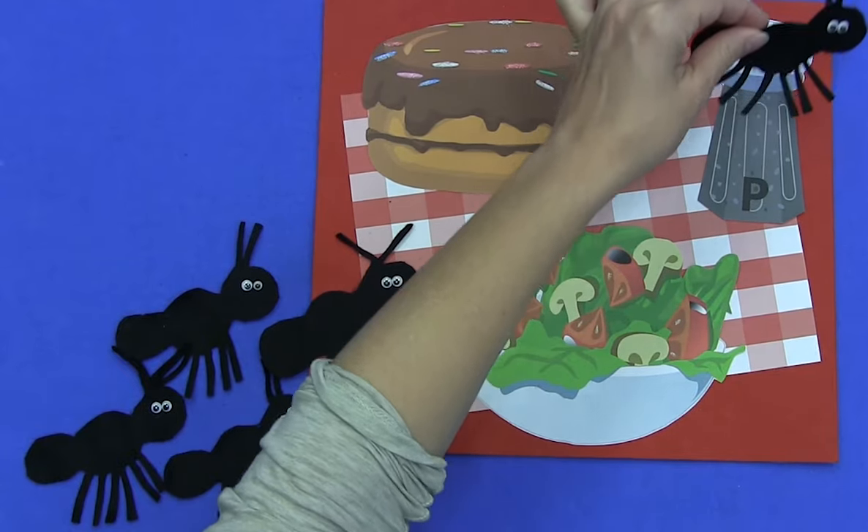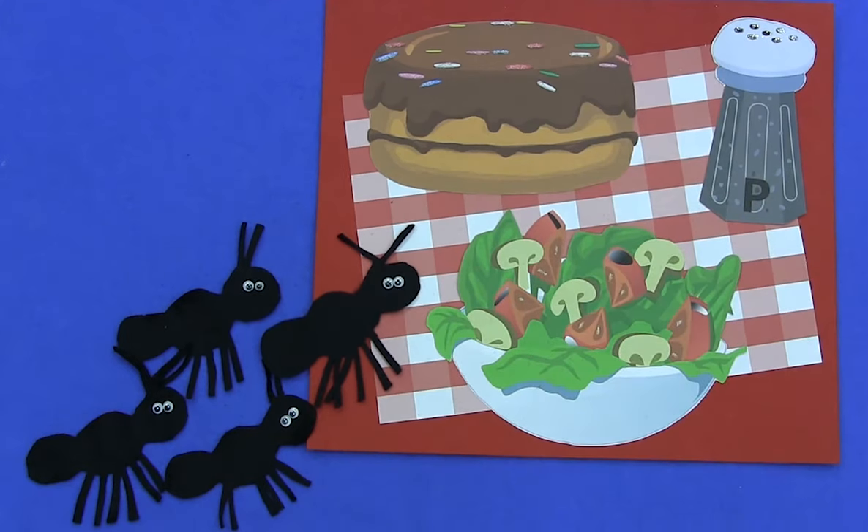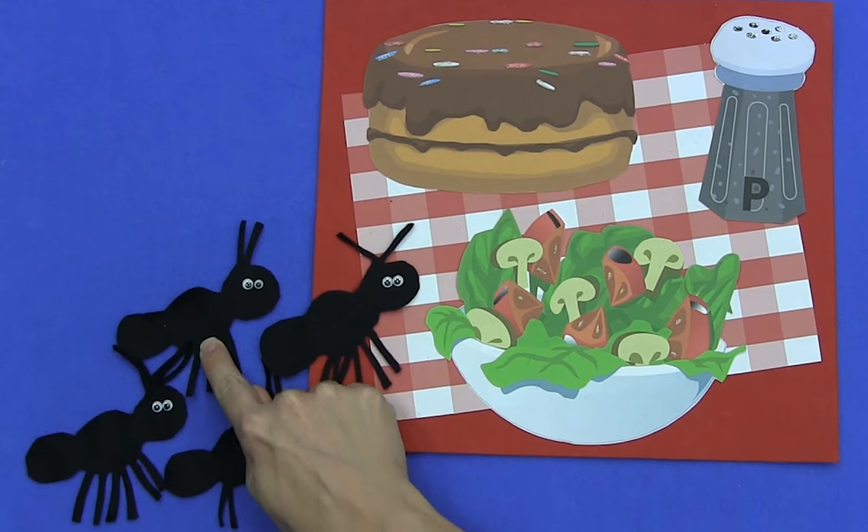Uh, uh, shoo! The sneeze was like a breeze and it blew one ant away. How many ants are left? There's one, two, three, four.